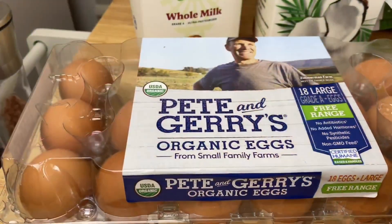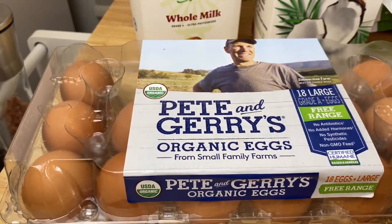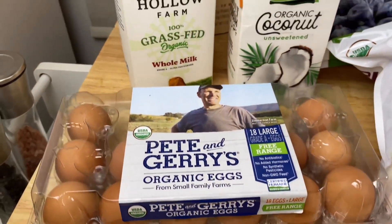For our eggs, I like to pick up Pete and Gary's organic eggs. They're from a small family farm — great to use in the morning to make egg omelets or to add to any baked goods.